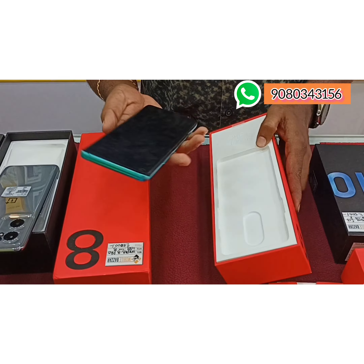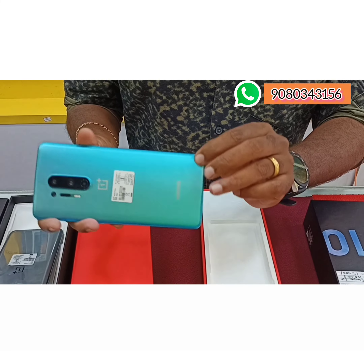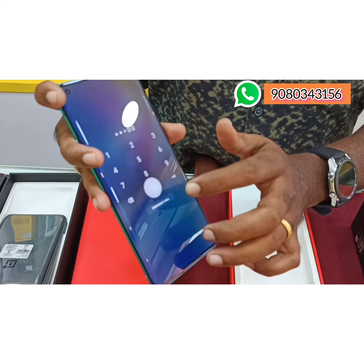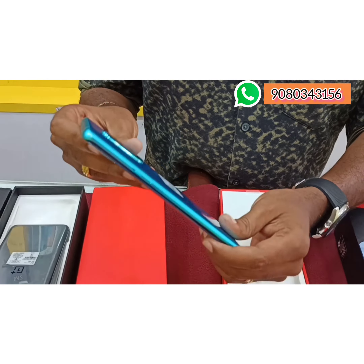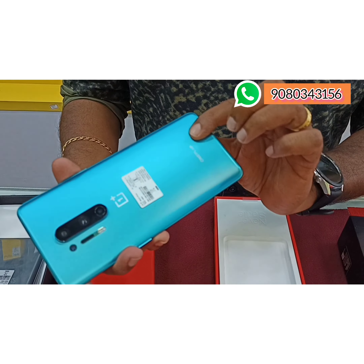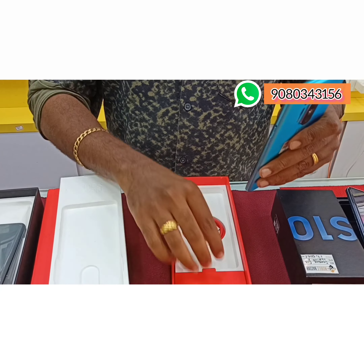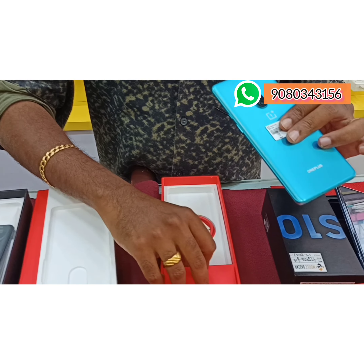One Plus is in brand new condition. This is the box with full kit. This is just 27,500.